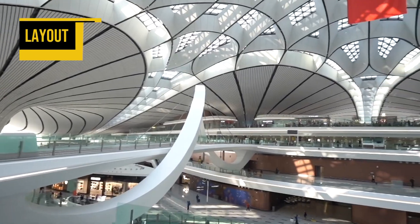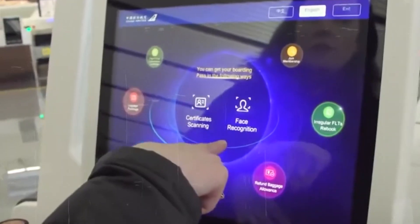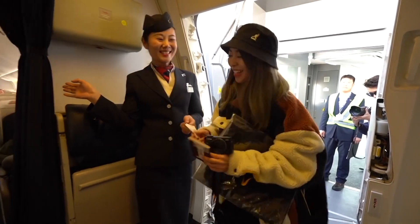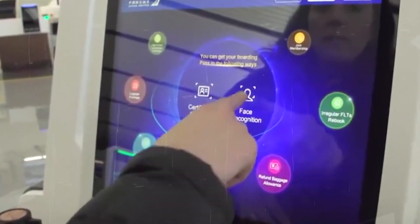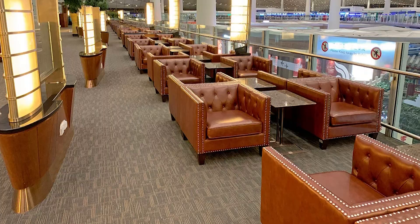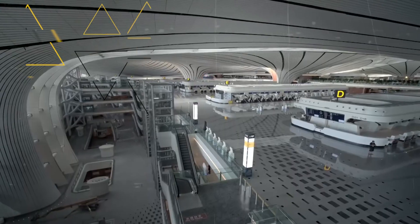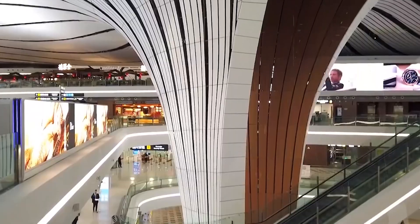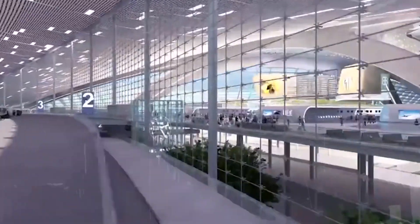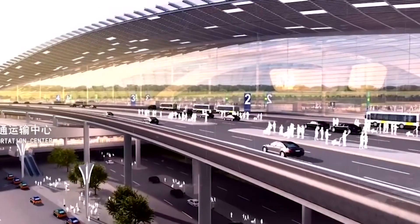Beijing Daxing International Airport has seven floors. The fifth floor has a dining area. The fourth floor has domestic and international check-in, joint inspection for international flights, customs inspection, quarantine, immigration, and security check. The third floor has domestic check-in, VIP and self-check-in services, security check for domestic flights, duty-free shops, and an international waiting hall. The second floor has the domestic waiting hall and baggage claim. The first floor has international arrivals, joint inspection, customs, quarantine, immigration, and baggage claim. The ground floor has parking, rail transportation, domestic flight express check-in, and security channels. The basement level has rail transportation and underground rail transit.